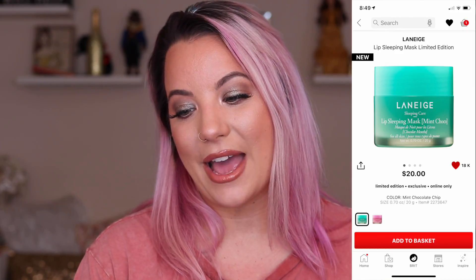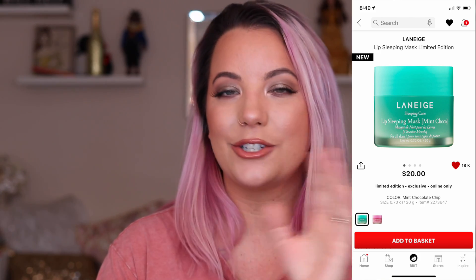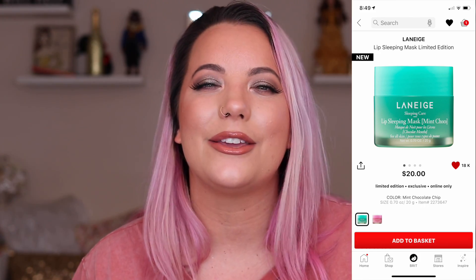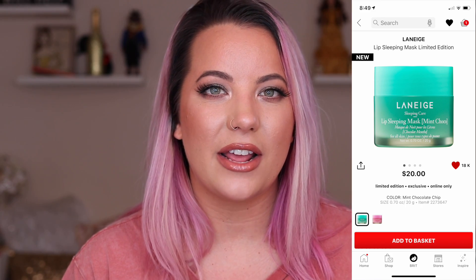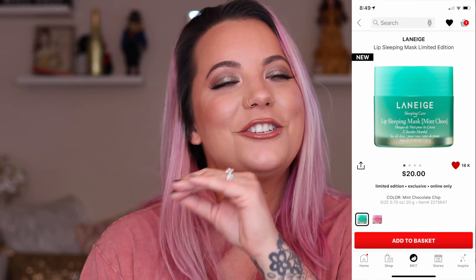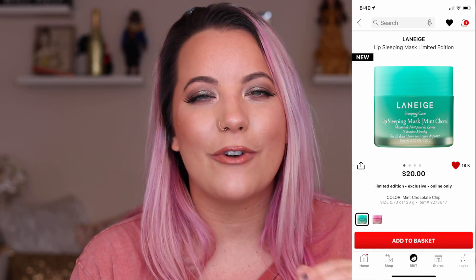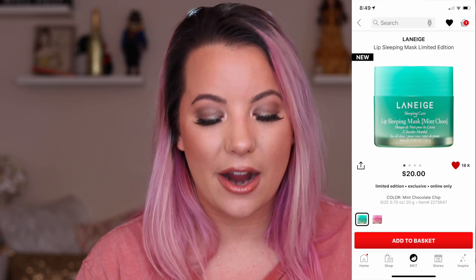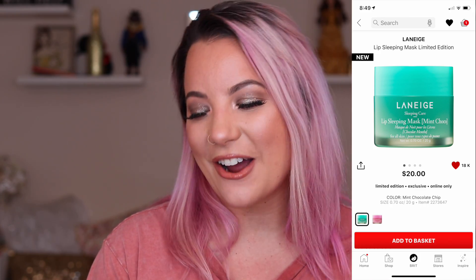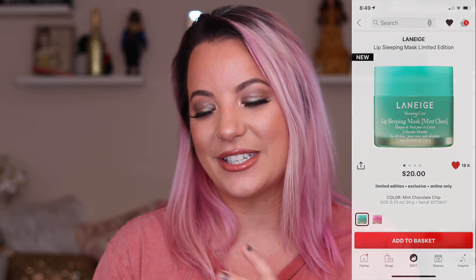Next is the Laneige Lip Sleeping Mask Limited Edition Mint Chocolate Chip — another $20 item. This is something I would typically purchase at any time just because 20% off doesn't save that much honestly. This is a formula I know that I love, but why I'm so surprised is — one, it's limited edition, but it's mint chocolate chip. Mint chocolate chip is my shit. And we're in fall/winter months, so my lips are a lot more dry. So this would be a product I'd be eyeing this time of year. Maybe you'll see this in a haul video — we'll see what other stuff I pick up.